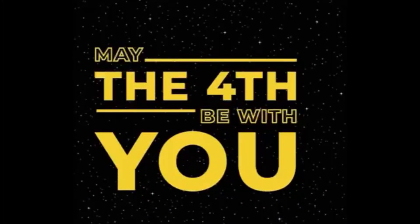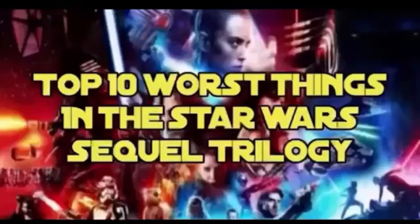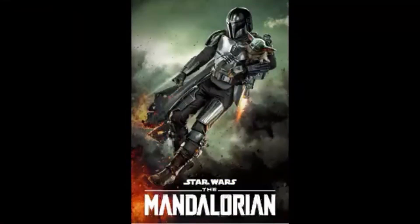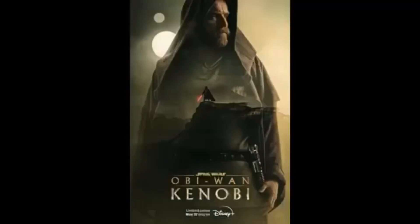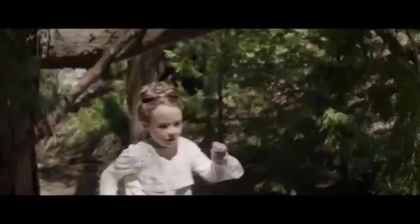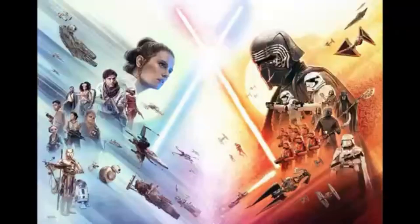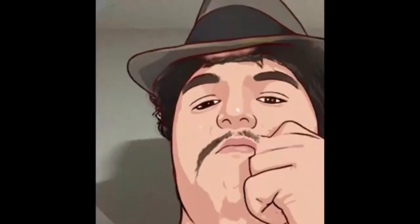Happy May 4th everybody, I'm Henry R. Mockingbird, your host with the mustache. If you happened to stumble across my top 10 worst things in the Star Wars sequels, you might have assumed that I hate all Disney Star Wars, which is not true. I like The Mandalorian, I'm looking forward to the Ahsoka show, and I even liked Obi-Wan Kenobi, despite its more than obvious flaws. One show I think is the best show underneath The Mandalorian is Andor. While I was watching Andor for the first time, I couldn't help but notice some similarities to the sequel trilogy. So in this video, I'm going to count down the top 8 ways that Andor succeeds where the sequels fail.